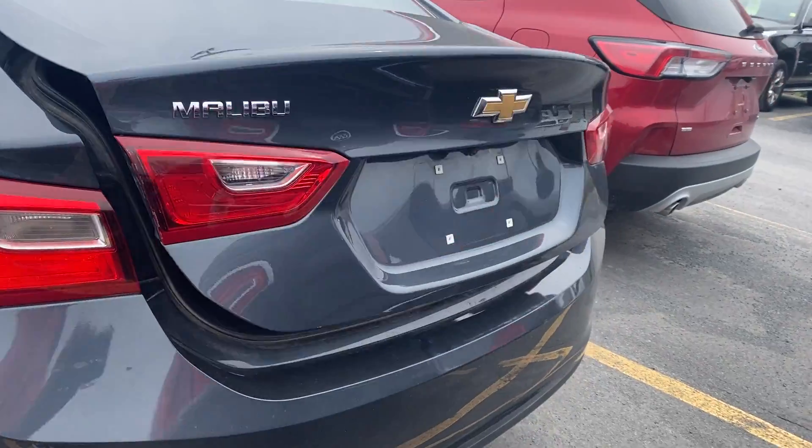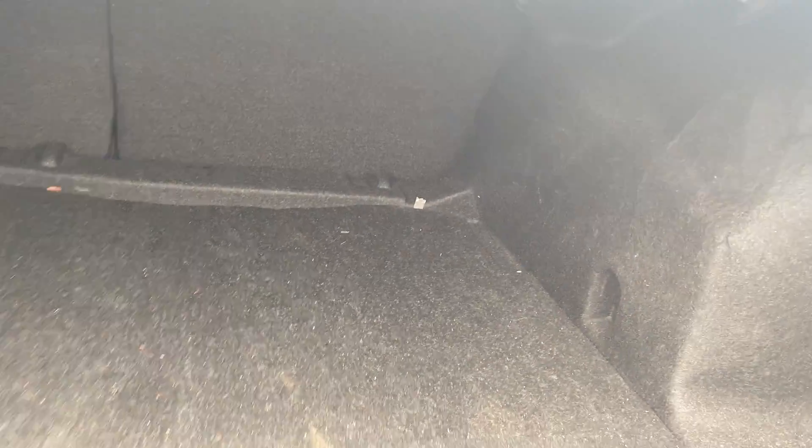Show you some of the trunk space here. Tons of trunk space. Definitely enough for a bunch of golf bags, hockey bags, or your groceries.